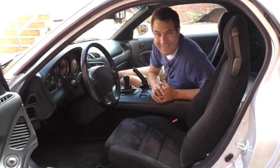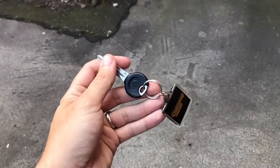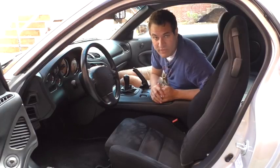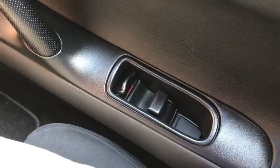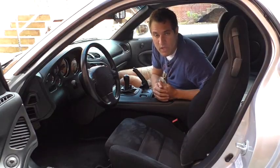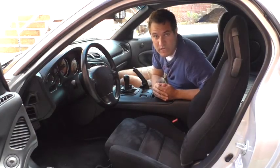Moving on to the power locks — this car has power locks, although it doesn't have keyless entry. You just get a key, and there's no power lock button inside the car. Instead, to lock the doors automatically, you just lock one door and the other door automatically locks also. Want to unlock them? Unlock one door and the other automatically unlocks. It's a novel approach to power locks, but this is a small car with only two doors, so you really don't need anything more than that.